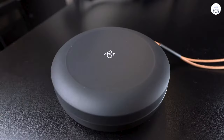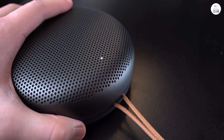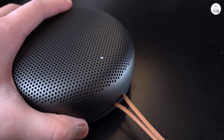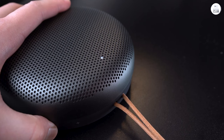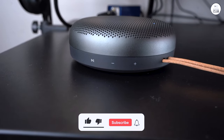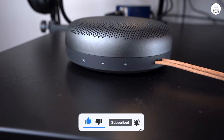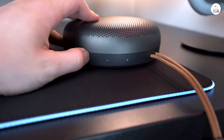So far, I haven't experienced any Bluetooth connectivity issues, and the battery life is fantastic, lasting up to 18 hours on a full charge, with a quick 3-hour recharge time using the included USB-C cable. I'm very satisfied with this purchase. For fans of B&O, this portable speaker is a great choice at its price point.